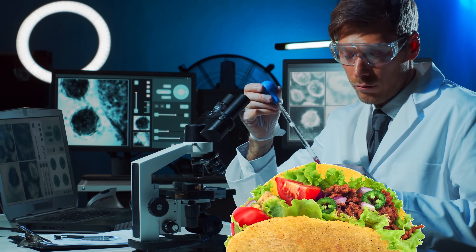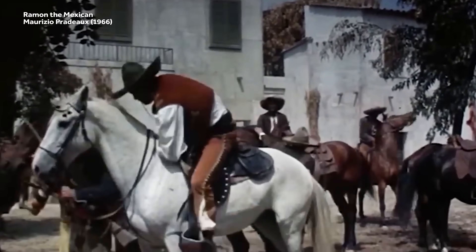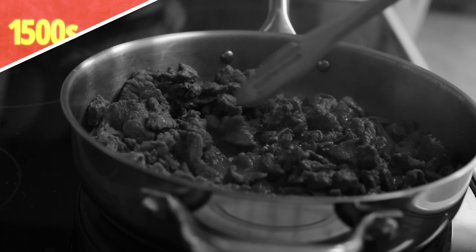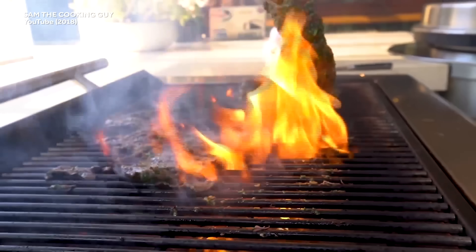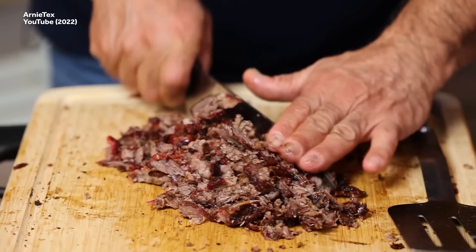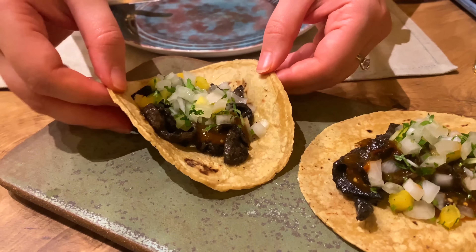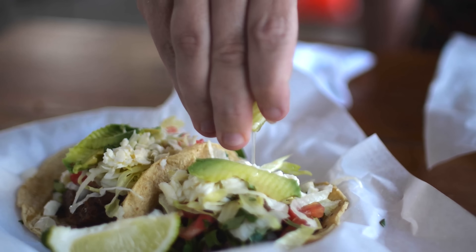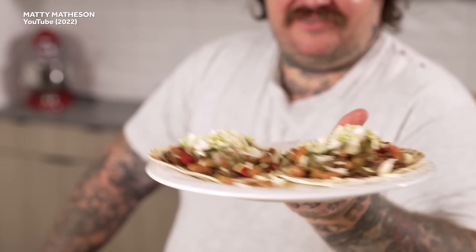Ever wonder who first came up with the taco? Well, we don't know their name. But they were probably a Mexican cowboy, and what they made was like a carne asada taco. Dating back to the 1500s, carne asada is believed to be the very first taco. Carne asada means grilled meat in Spanish. The original version would have been steak sliced thin, cooked over hot coals, and placed in a corn tortilla with goodies like onions, chili peppers, guacamole, and lime. One of the most common types of street-style tacos, the recipe hasn't really changed all that much over the years.